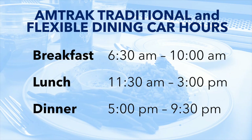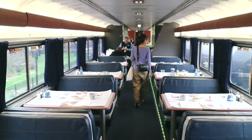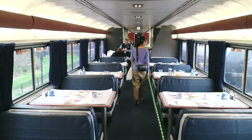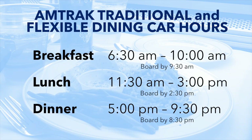The hours for both traditional and flexible dining service are the same. Breakfast is 6:30 to 10, lunch is 11:30 to 3, and dinner is 5 to 9:30. Hours are based on local time zones and may be adjusted due to delays. You must board by 9:30am to be eligible for that day's breakfast, by 2:30pm for lunch, and by 8:30pm for dinner.